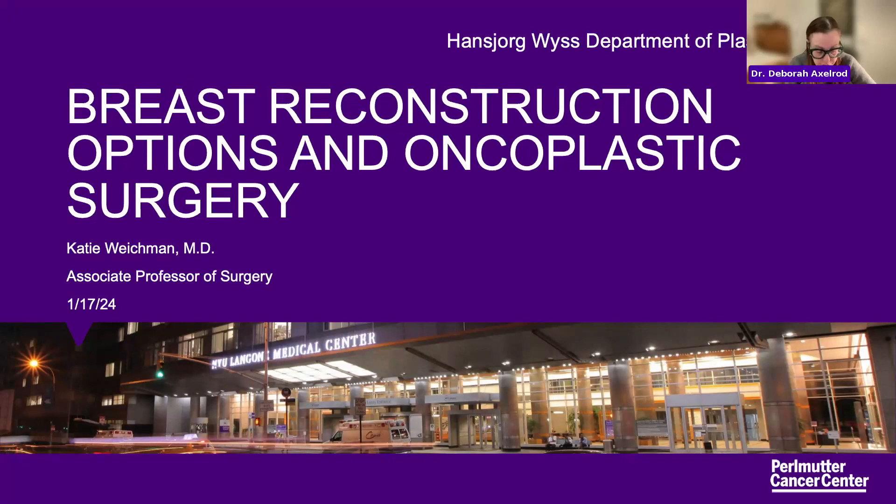Dr. Weichmann is an associate professor of surgery. She currently operates at Tisch and Long Island Hospital, sees patients at NYU Langone ambulatory care in Garden City, Long Island. Welcome Dr. Weichmann. Thanks so much for having me — excited to talk about the reconstructive options.